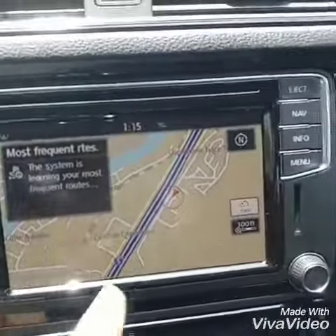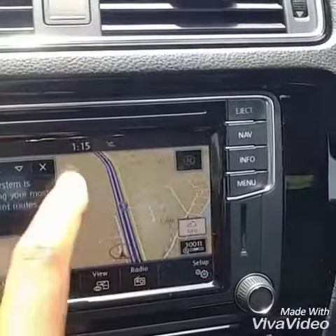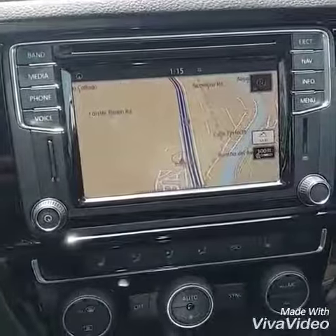That's the navigation system on the screen. And it does have a built-in sensor bar on the bottom. I do like the 3D view — it actually looks better than the 2D view. And it's all done by voice.